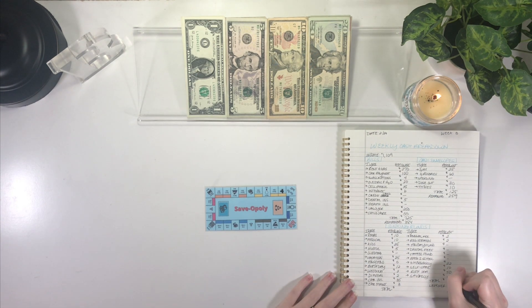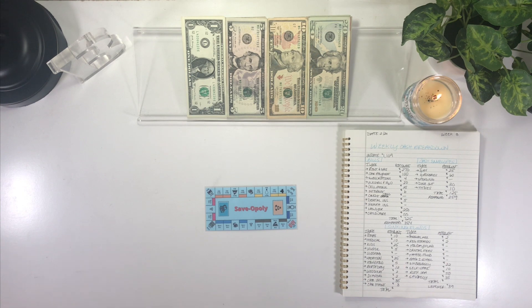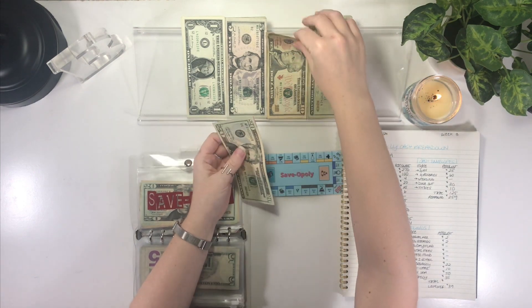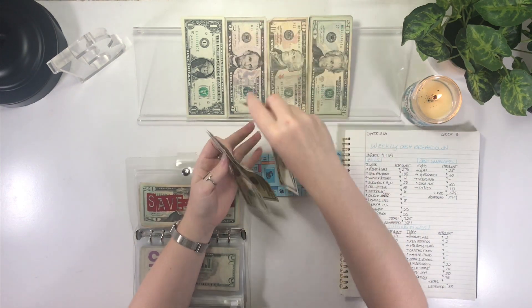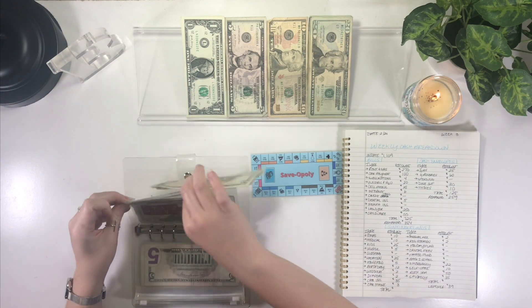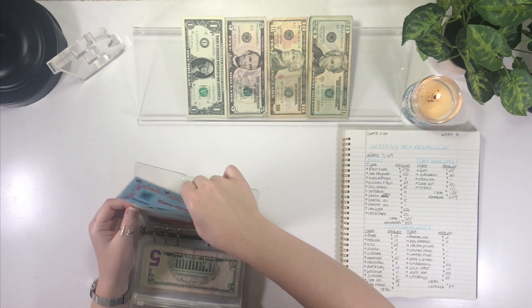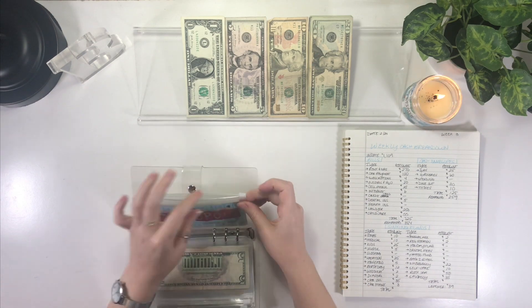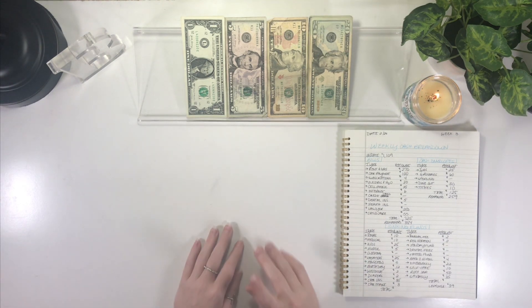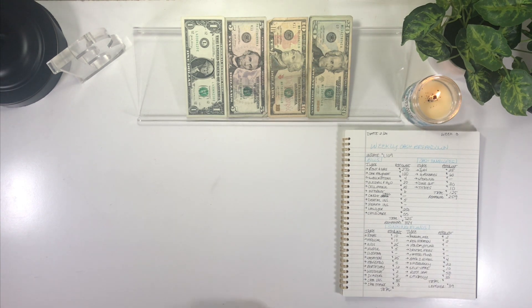I'm going to go ahead and write $35 here and stuff that into the envelope — $20, $10, and $5. I'll organize it later, just going to shove it in for now. That leaves us with $4 remaining from the $39 leftover. I decided to put that $4 into the back-to-school envelope.